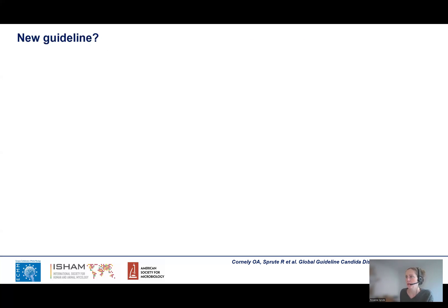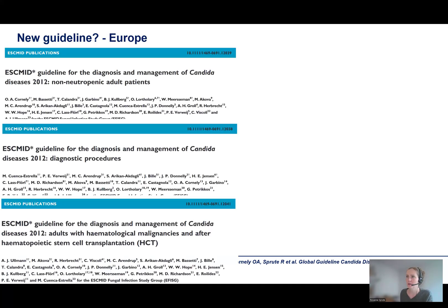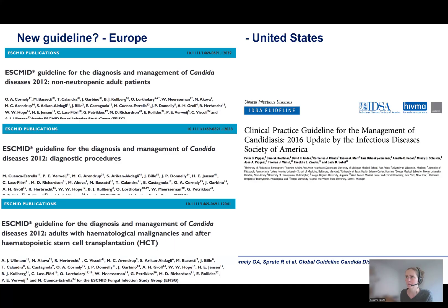But why do we need a new guideline? There are a lot of guidelines around — national guidelines, a lot of high quality guidelines — but the last really over-regional guidelines from Europe, the ESCMID guidelines, are from 2012, and the last guidelines from the United States, from the IDSA, are from 2016. So those guidelines are quite old, and this is why they cannot really cover every aspect of candidiasis because so much has happened during the last years in medical mycology.